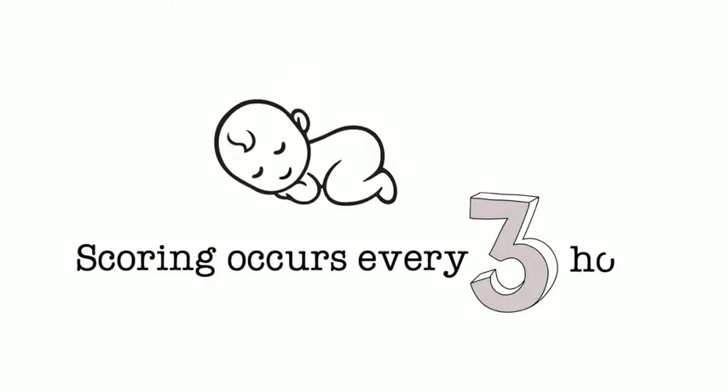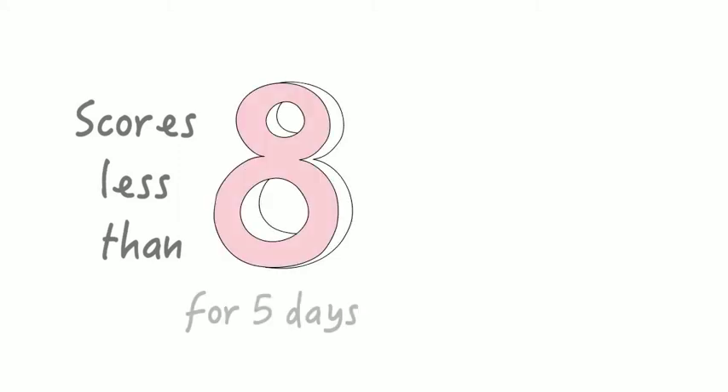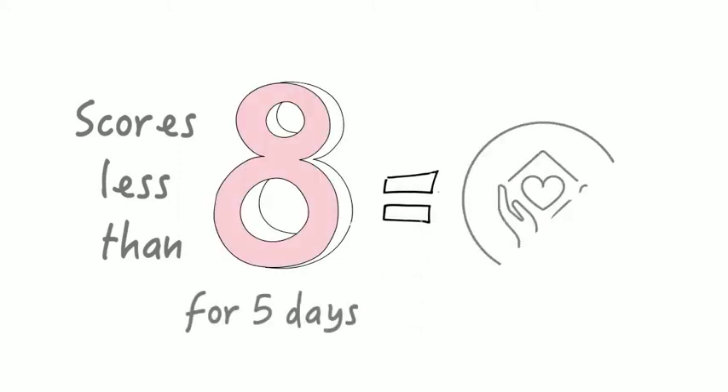Ideally, your baby is scored every three hours after feeding while in your room on the postpartum unit or in the newborn nursery. If your baby's scores are less than eight for five days, your child can be discharged home with you.